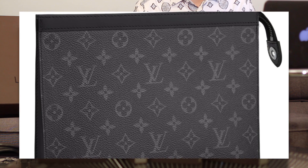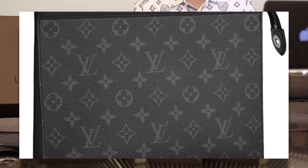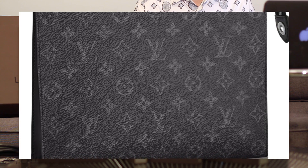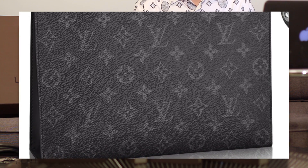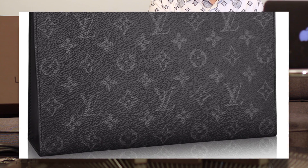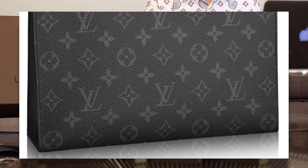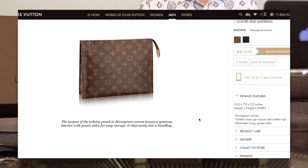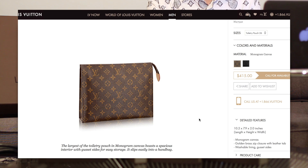Inside it has one flat internal pocket and six credit card slots. So this is definitely positioned more as a men's clutch as opposed to a toiletry bag, since the interior is not waterproof and it's not washable like the other one. This one I believe will retail around $700 USD, compared to the original toiletry pouch that retails right now for $415. So it's definitely quite a bit more expensive.